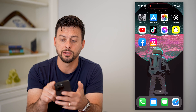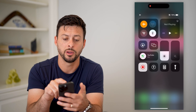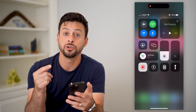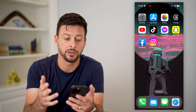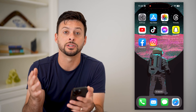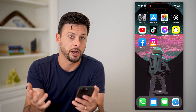Let's hop out and swipe down from the top right. We're going to toggle on airplane mode and then toggle it back off. What this does is it reconnects to your cell network, to the nearest tower nearby. This usually helps your cell signal if you're not getting any text messages through — basically just resetting it by turning airplane mode on and back off.